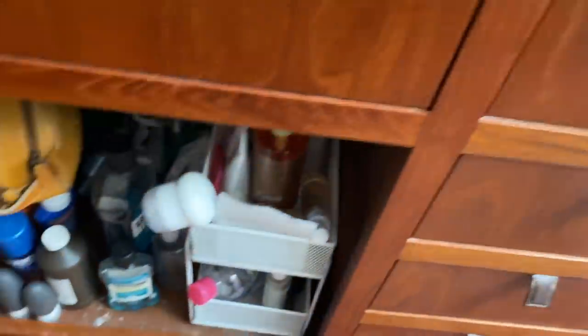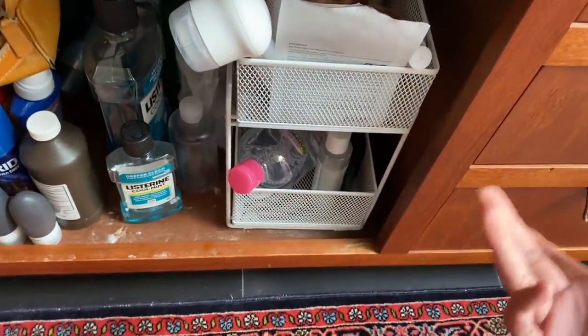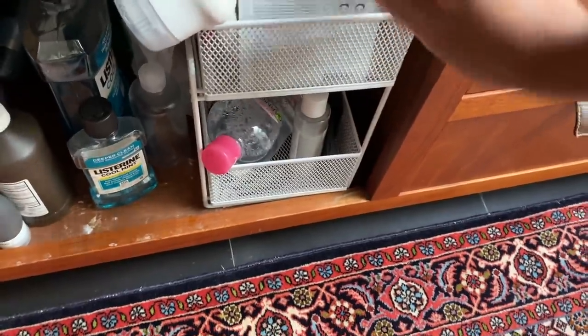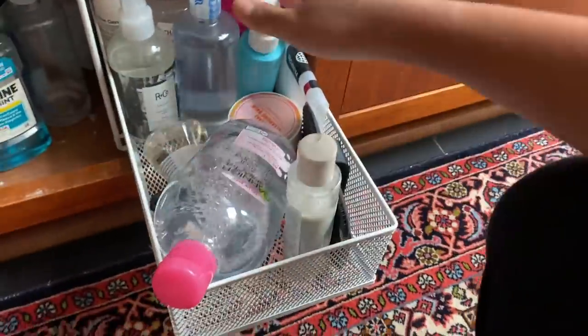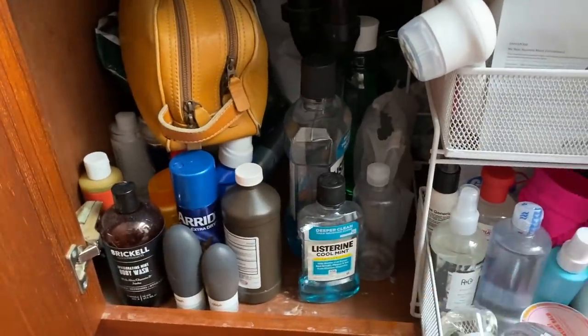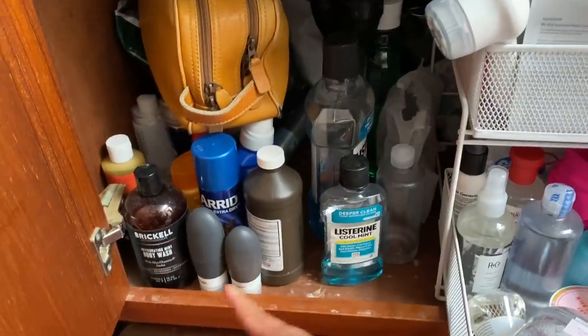I used to have just a little box container full of my beauty products and I thought there has to be a better method. I found this stackable organizer on the Container Store. That's all my boyfriend's stuff — he doesn't really care for organizational stuff, that's literally all he has — and then we have these two travel things.